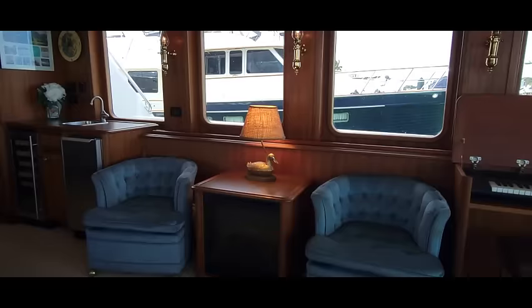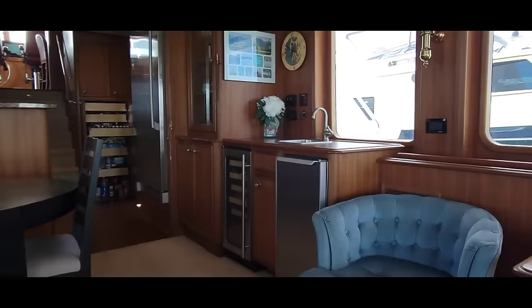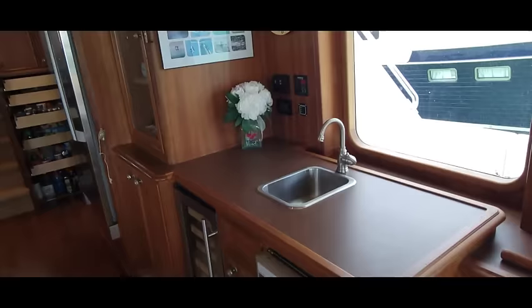Then we have the bar with an ice maker, wine chiller, and of course the sink. Above that are pictures of Iwi in Alaska in 2018 — the boat was launched in 2017.